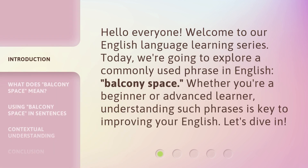Hello, everyone. Welcome to our English language learning series. Today, we're going to explore a commonly used phrase in English: balcony space. Whether you're a beginner or advanced learner, understanding such phrases is key to improving your English. Let's dive in.